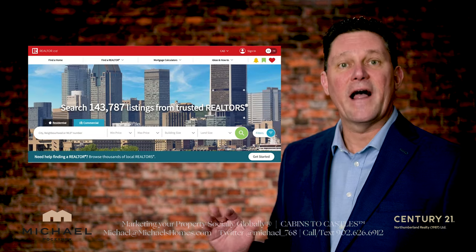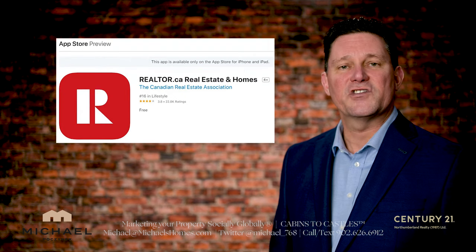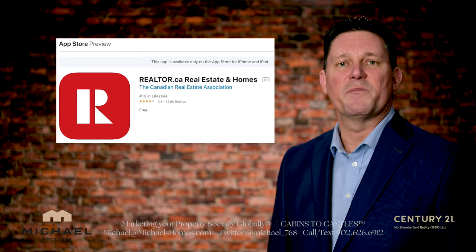The ultimate source for real estate anywhere in Canada, for the most part, is Realtor.ca, which has an online app and also an app for your phone. I strongly advise you to use those as your number one go-to.